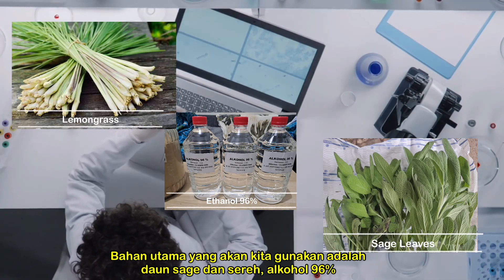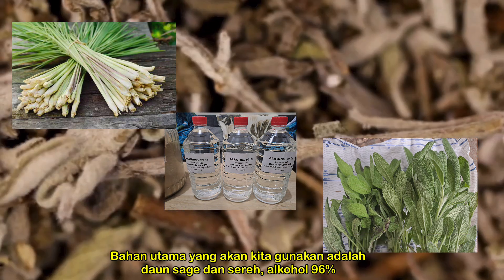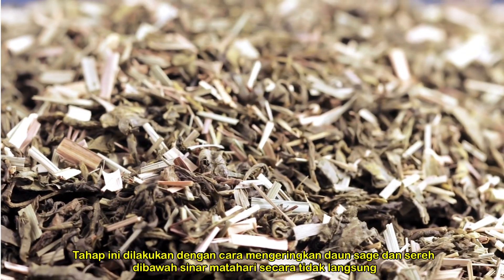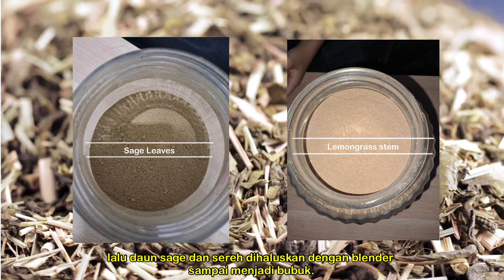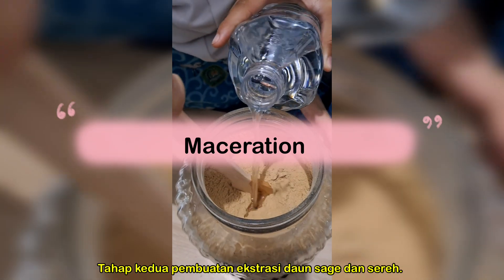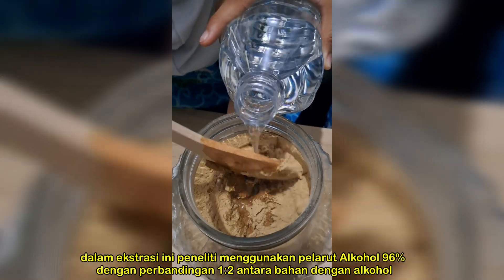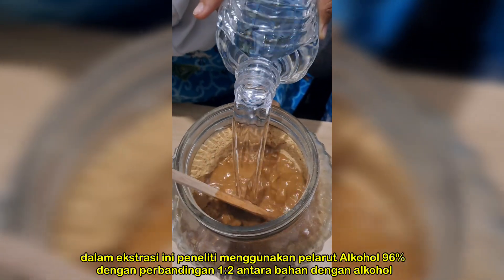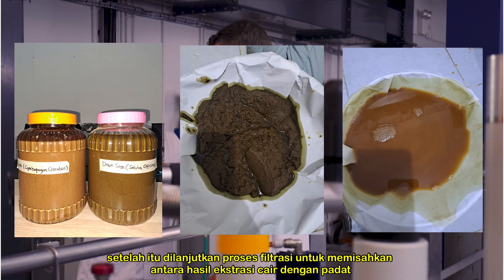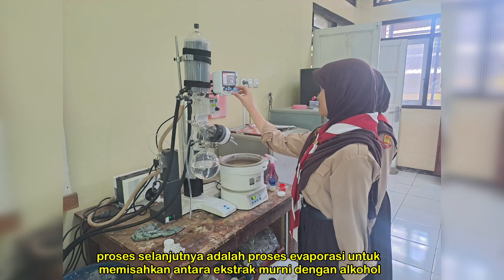The main ingredients we will use are sage and lemongrass leaves, and 96% ethanol. The first stage is drying sage and lemongrass leaves directly in the sun. Then, the sage and lemongrass leaves are mashed using a blender until they become a powder. The second stage is maceration, to carry out both sage leaf extraction and lemongrass extraction. The research used 96% ethanol solvent with a ratio of 1:2 between the material and ethanol. After that, the filtration process is carried out to separate the liquid extract from the solids, followed by evaporation to separate the pure extract from the ethanol.